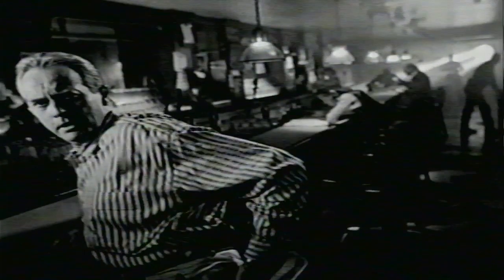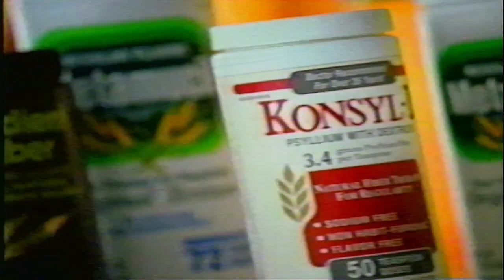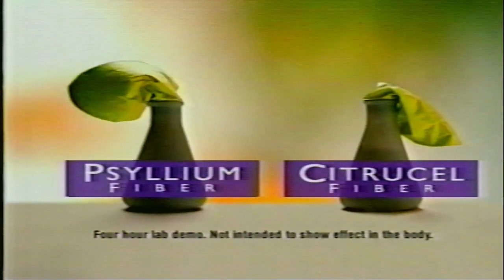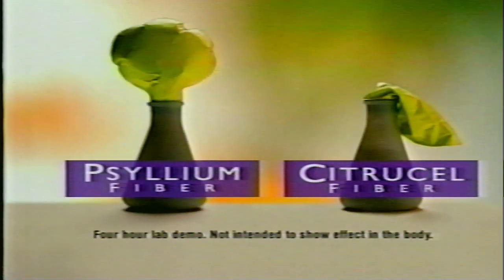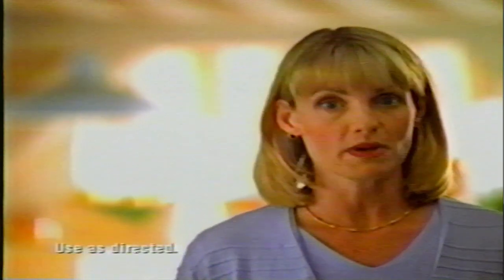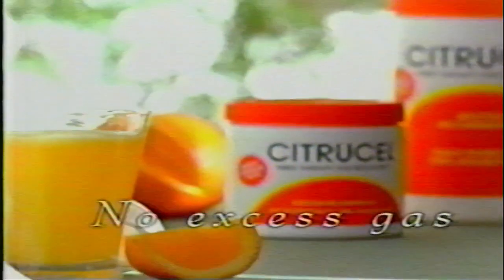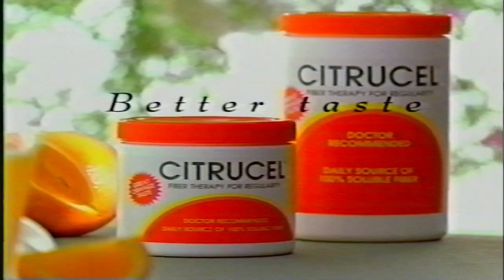Do these make my butt look big? I hope not. Discover the great-tasting fiber therapy that won't produce excess gas. Discover Citrusel. Citrusel is different — all other powdered fiber therapies, including Metamucil, contain psyllium, which can ferment in your system to initially produce excess gas. Citrusel's fiber can't. No fermentation, no excess gas. And people prefer the taste of Citrusel over Metamucil 2 to 1. Taste tests prove it. Get effective relief without excess gas — and better taste too. Get Citrusel.